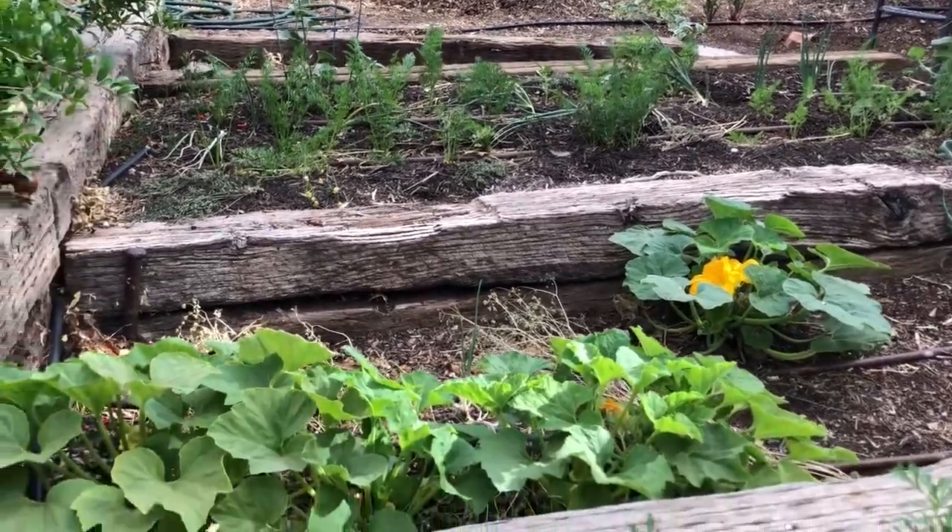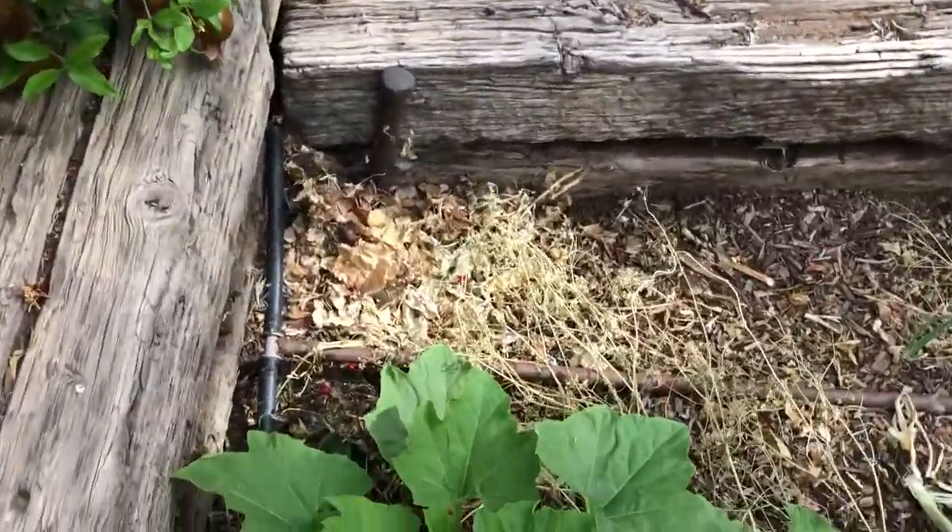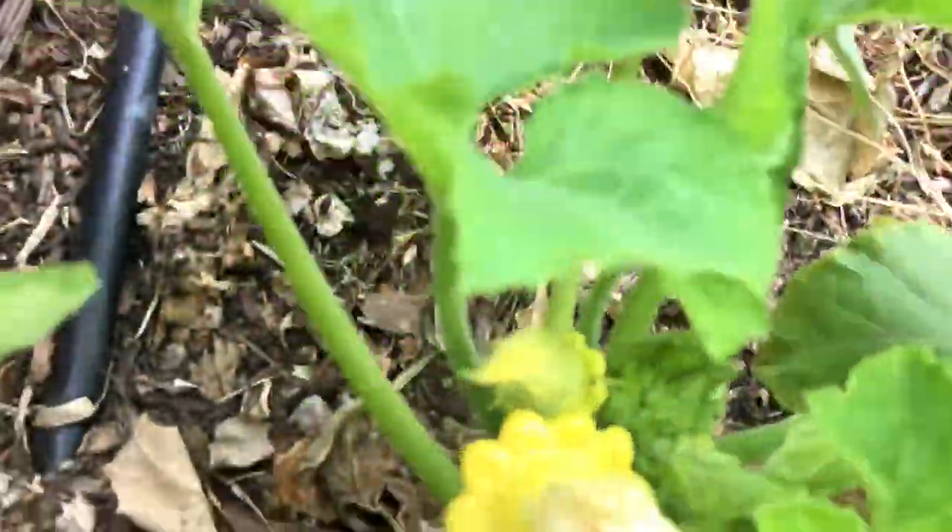And then this squash is patty pan — that's the one that's yellow with little jagged edges.